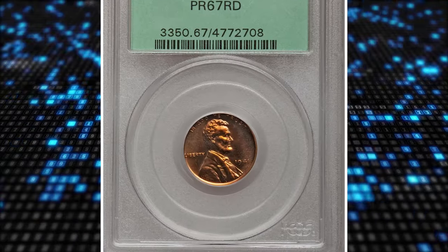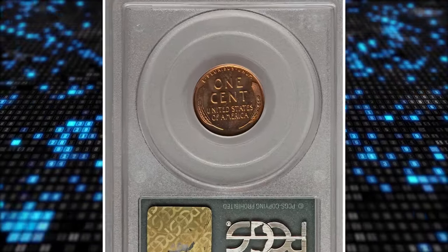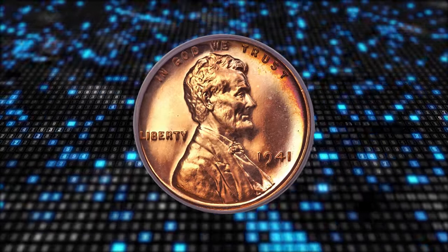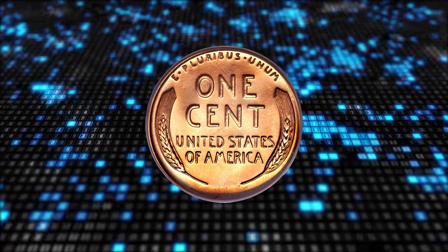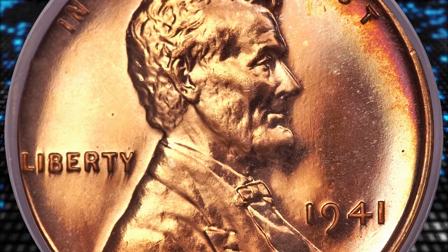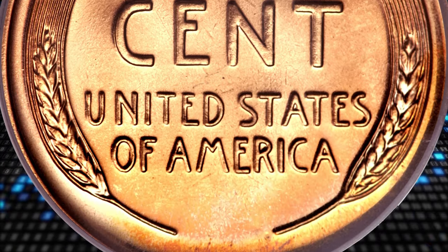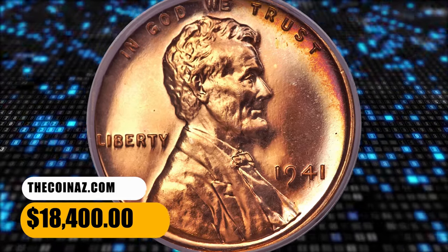Number 2: 1941 Proof Lincoln Cent, graded PR67 Red by PCGS. The watery mirrors are almost entirely copper orange, with subtle rainbow iridescence at the right obverse and reverse margins. The strike is bold and the eye appeal is as impressive as the preservation. The 1941 Proof cents were produced to the extent of only 21,100 pieces, at a time when collectors could order their favorite denominations from the mint individually. This praiseworthy superb gem red coin, certified in a green label holder, was sold for $18,400.